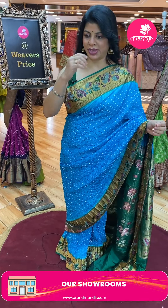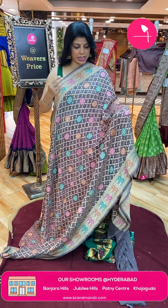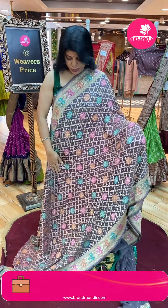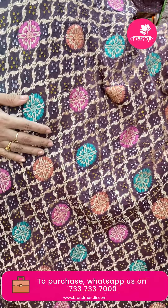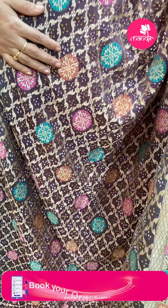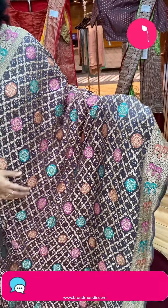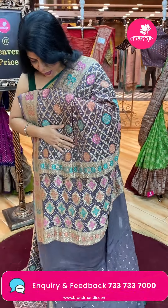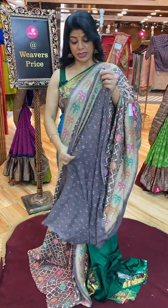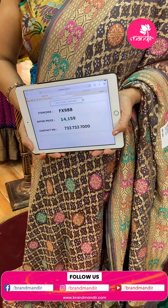Next saree — nice mauve shade, light brown mauve shade, a kind of light grey light mauve. So classy, English colour, very pretty. Curvy checks with leaves, Bandini buttas and meenakari florals. Border with diamonds, florals and leaves. Pallu contrast with Bandini buttas and zari floral buttas. Blouse contrast with Bandini buttas and border — too good. Pricing: ₹14,159 — FX988 is the code.